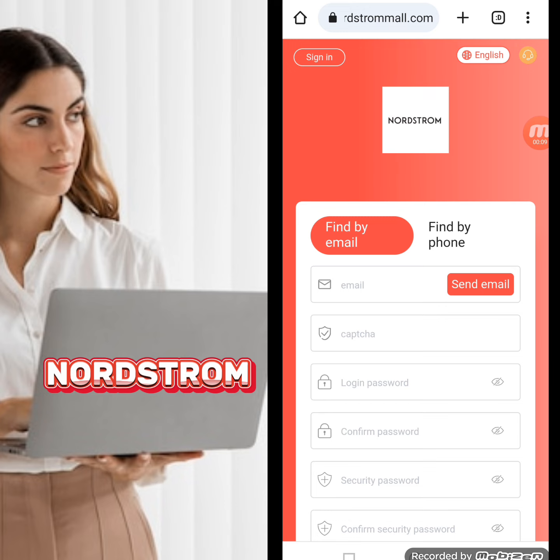Today my website name is nordstrom.com, so first of all I will tell you how to create an account in this website.